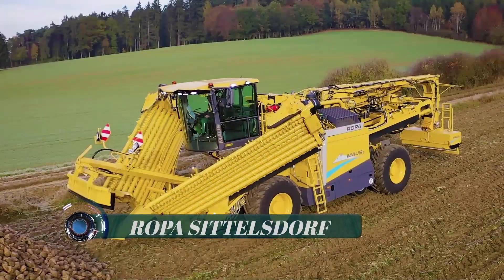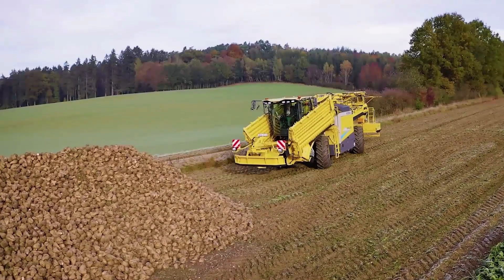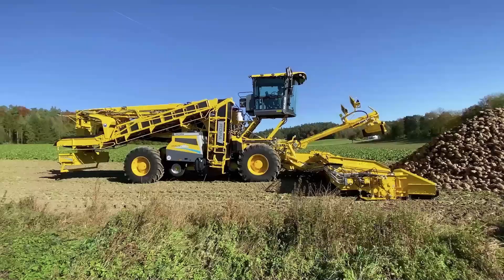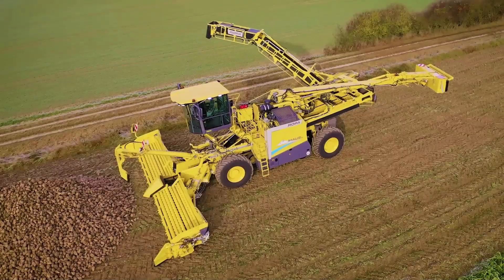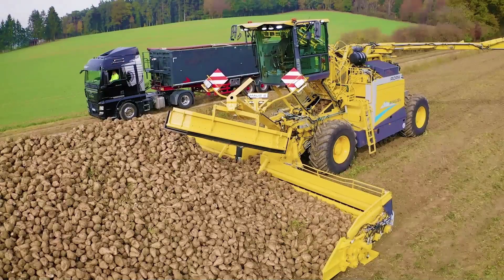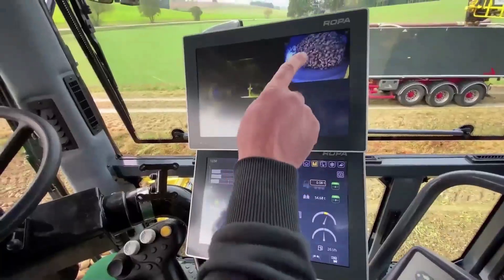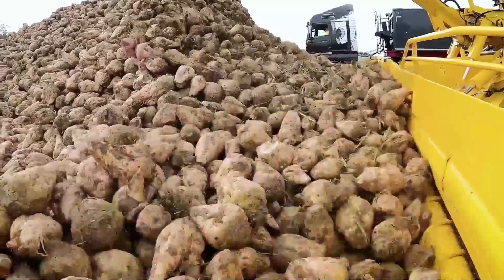ROPA Silsdorf: In recent years, ROPA Fahrzeug und Maschinenbau GmbH in Silsdorf has been developed into an important production site for the manufacture of machines for harvesting sugar beets and potatoes. ROPA machines are in use in more than 40 countries around the world.